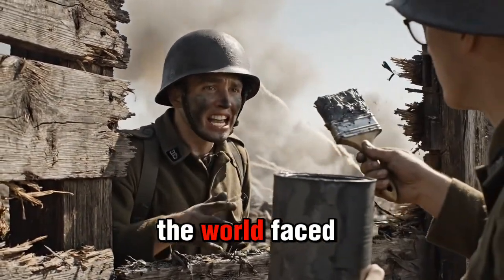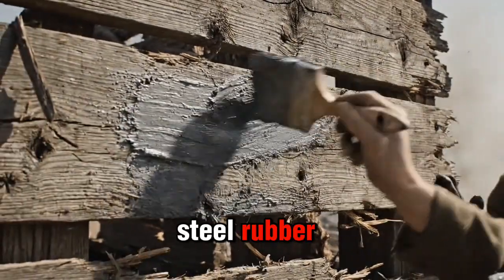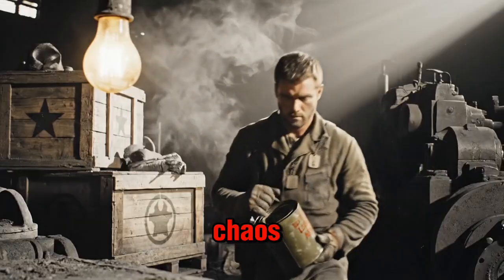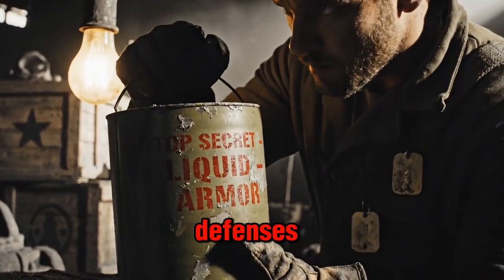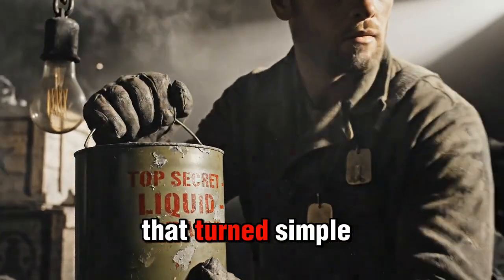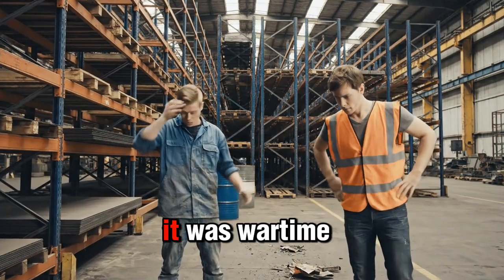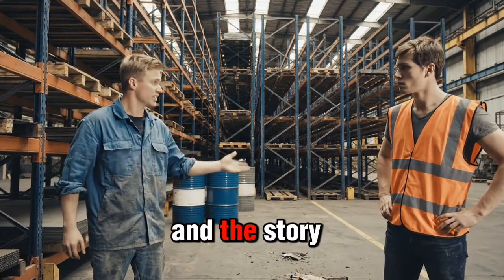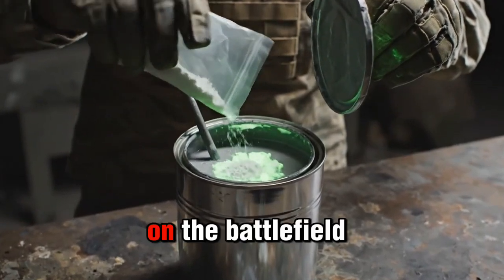During World War II, the world faced shortages of almost everything: steel, rubber, fuel, and even basic protection. Yet in the middle of that chaos, a little-known discovery quietly changed how soldiers fortified their defenses. Ordinary paint enhanced with a chemical additive turned simple wood into a bullet-resistant barrier. This wasn't science fiction — it was wartime innovation at its most desperate and most ingenious. The story behind it reveals how necessity and creativity often walk side by side on the battlefield.